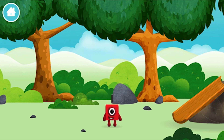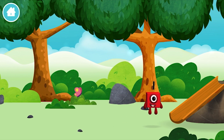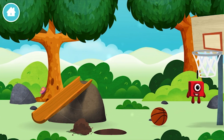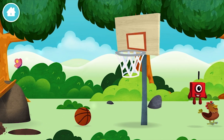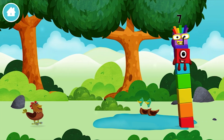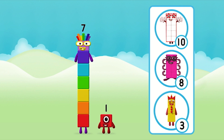Which number block is this? One wonderful world! What number block can you make by adding these two together?